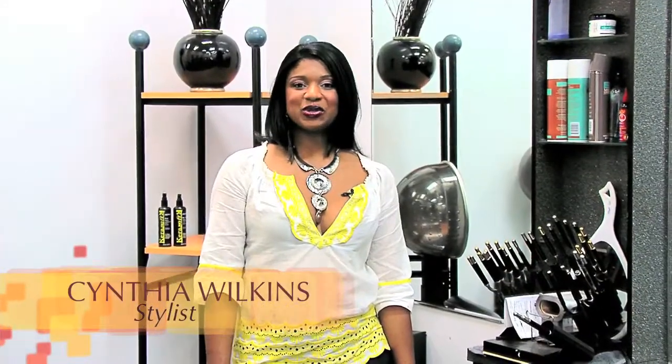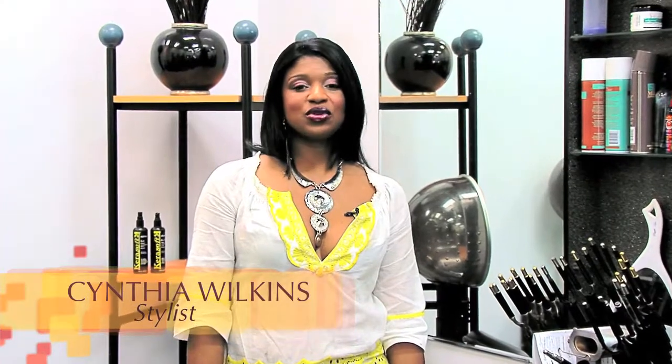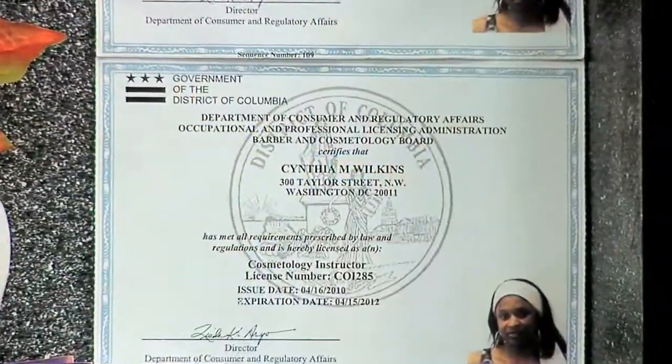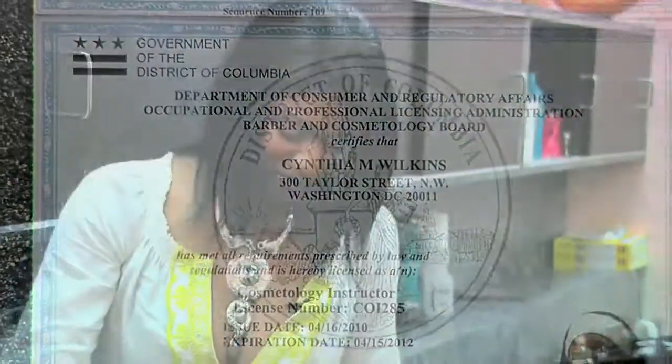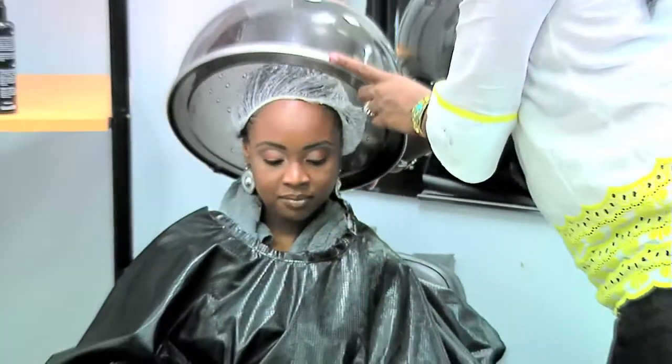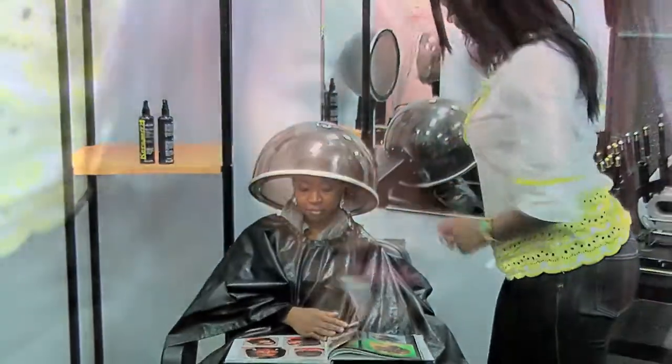Hi, my name is Cynthia Vulcan. Healthy, beautiful, gorgeous hair is what I do. I'm a licensed hairstylist since 1987 and a licensed cosmetology instructor since 1992. Emphasis on elegance and individuality are what makes me an innovator in hair cutting and styling.